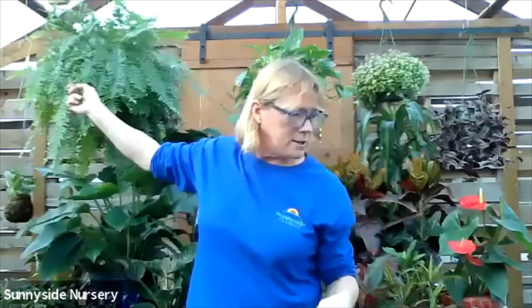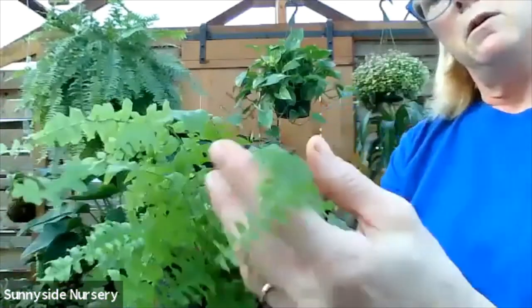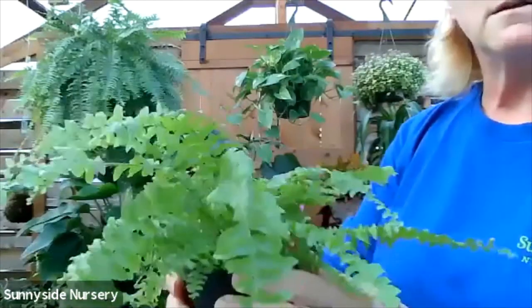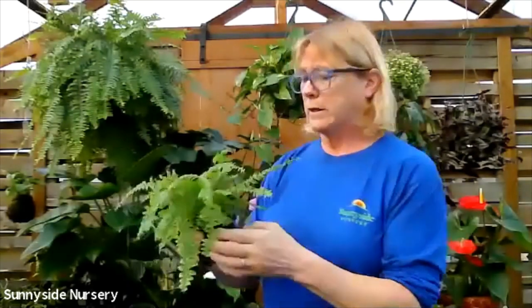This one right here is a Boston fern. Boston ferns are also pet friendly. You can see they get big - they will get even longer than that. They like a moist soil and indirect low light. Now ferns and most of your tropicals will want to be spritzed or misted. You can either use a spray bottle, a humidifier in the room - just anything that will give it some humidity. You can also put a tray of water next to it, but not in it, to release moisture in the air. This is a Boston fern.